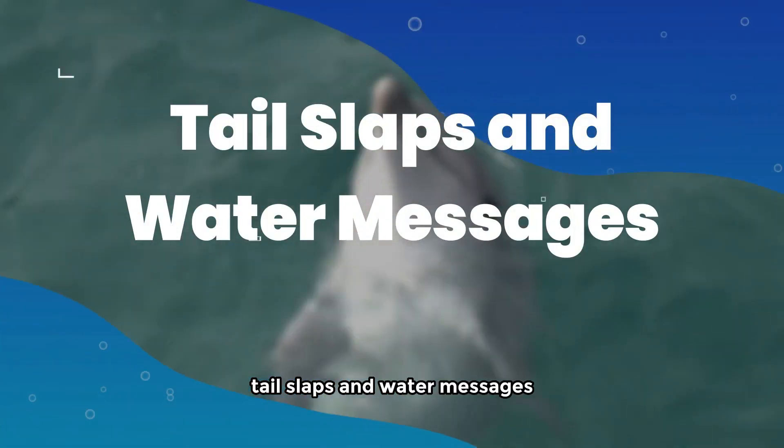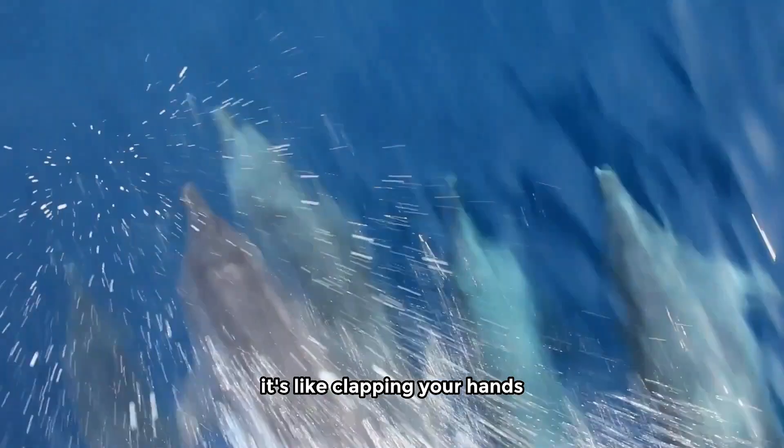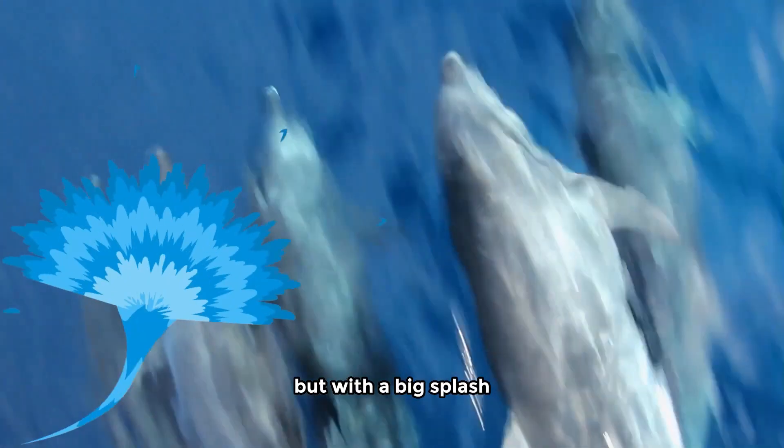Tail slaps and water messages. Ever seen a dolphin give a high-five to the water? That's their way of getting attention or saying, I'm excited! It's like clapping your hands, but with a big splash.